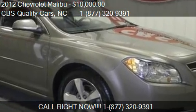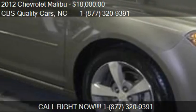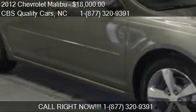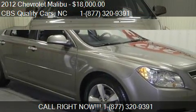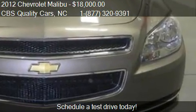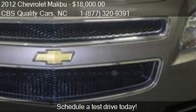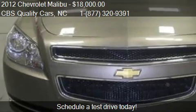This 2012 Chevrolet Malibu is offered by CBS Quality Cars, priced at $18,000. This Malibu is ready to sell and has just over 31,635 miles.